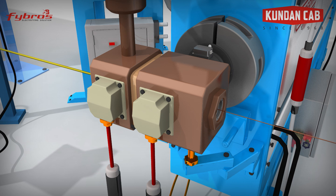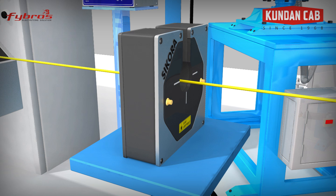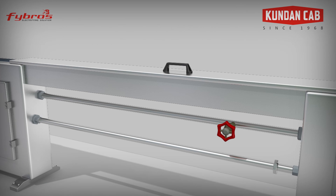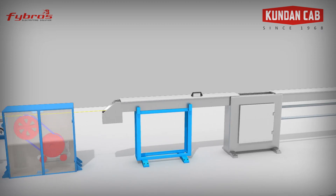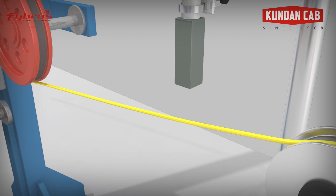After this, to maintain the uniform thickness of the wires, the wires are processed through the online diameter controller, the Sikora device. Then the wire undergoes a multi-pass cooling process before entering the air wiper and caption unit. We use a non-contact inkjet printer which helps us in continuous printing with sequential markings throughout the cable length.